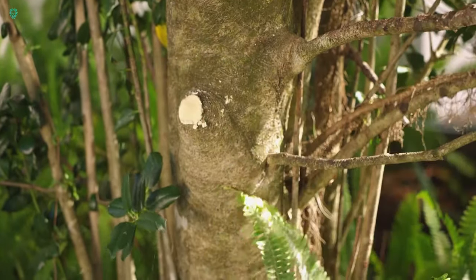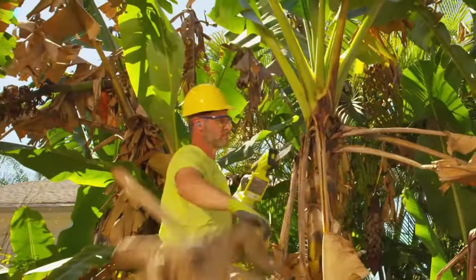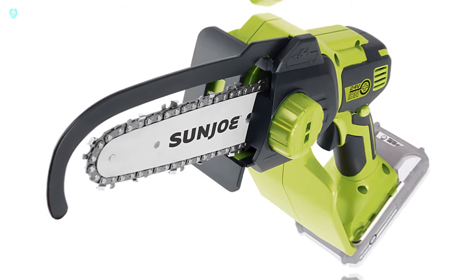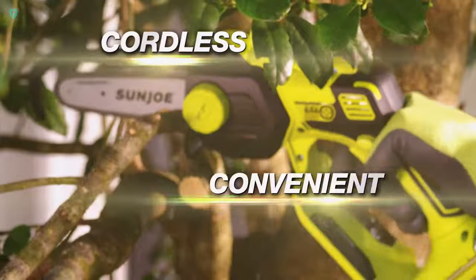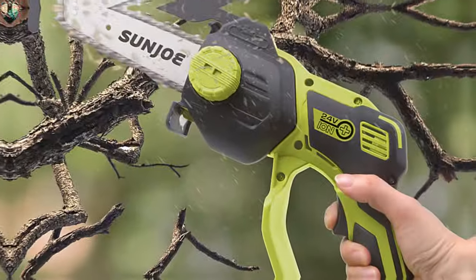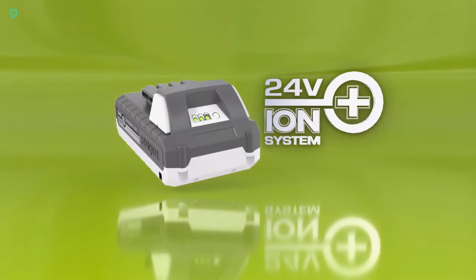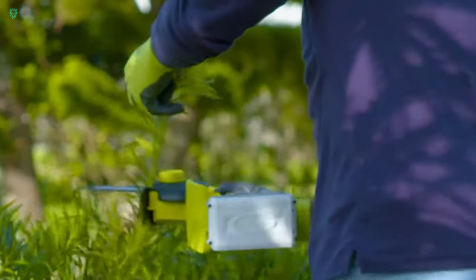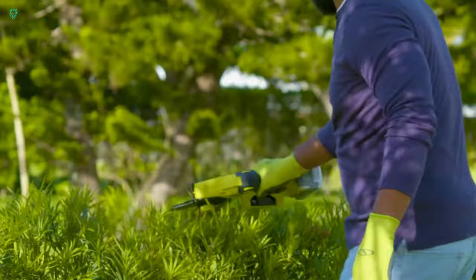Introducing a cordless handheld chainsaw, your new garden companion. This handy tool boasts exceptional compactness, weighing only 2.5 kilograms and designed for easy one-handed operation. But make no mistake — despite its lightweight feel, this chainsaw is no toy. With the ability to handle branches up to 11.5 centimeters thick, as well as cutting boards and plywood, it's a versatile addition to your toolkit. Powered by a 230-watt brushless motor, it operates cooler and quieter than its competitors.